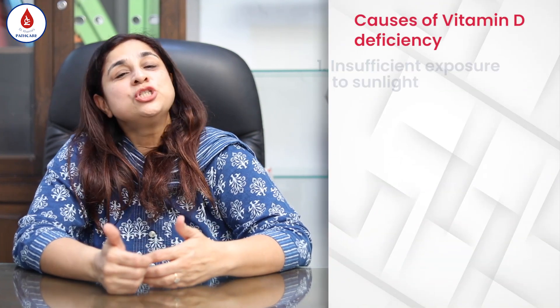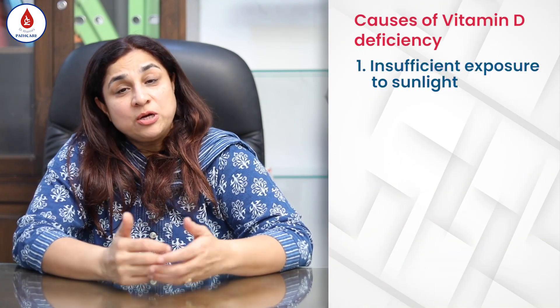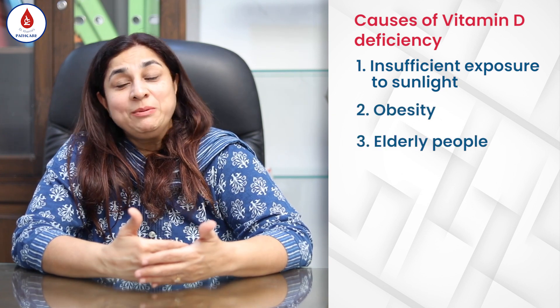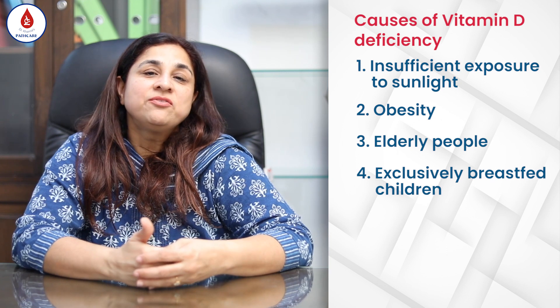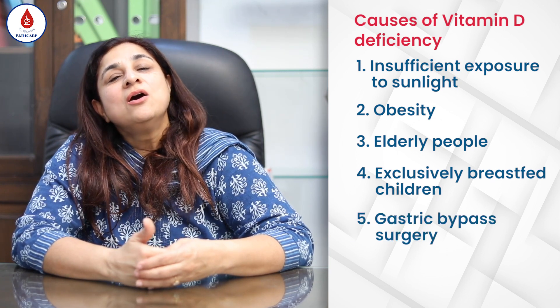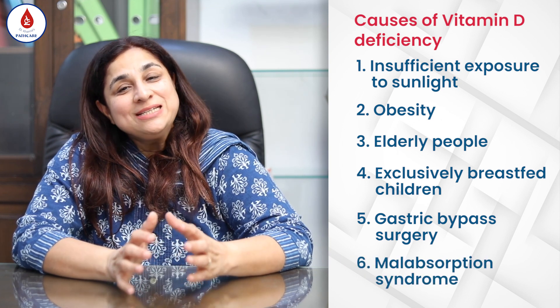Generally we find that so-called healthy people are deficient in vitamin D. The reasons being that they are not getting enough exposure to sunlight, they are obese, they are elderly people, or maybe exclusively breastfed children, or people who have had gastric bypass surgeries, or people with malabsorption syndromes.